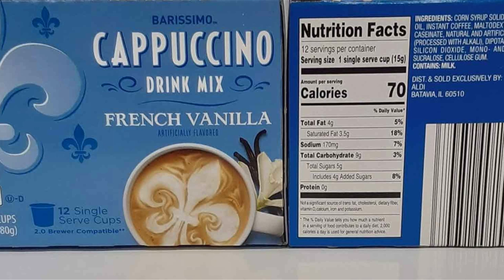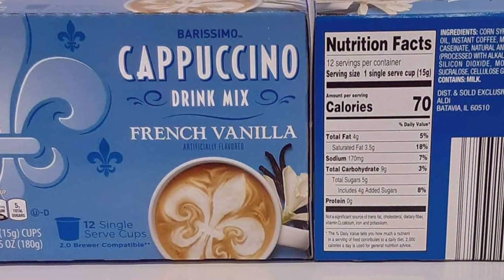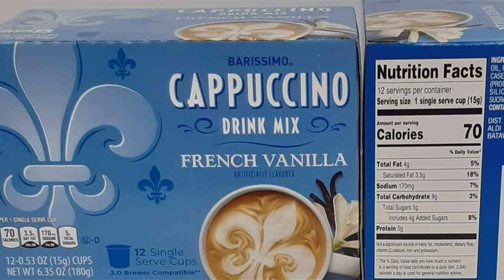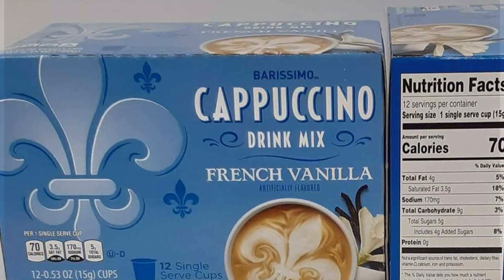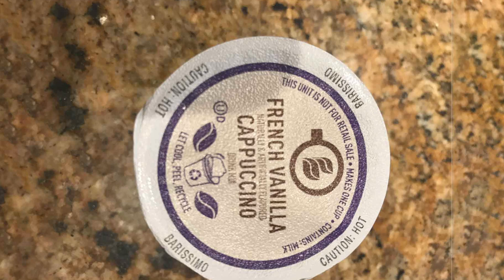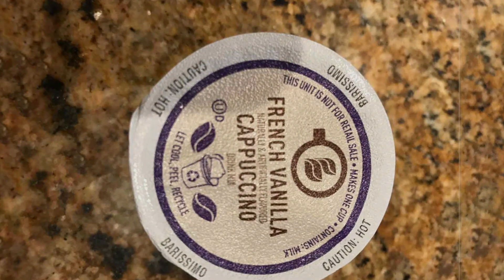Barisimo's pods are designed for durability and effectiveness, ensuring a smooth brewing process every time. The K-Cup-compatible design means you can use them with most single-serve coffee makers, offering versatility and convenience. With this two-pack set, you get a total of 24 pods, providing ample supply for your coffee cravings at a competitive price.